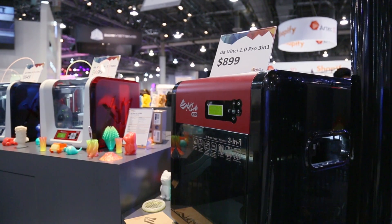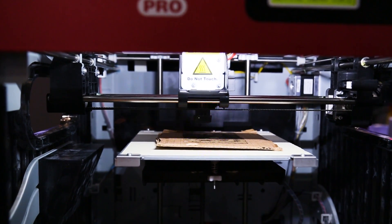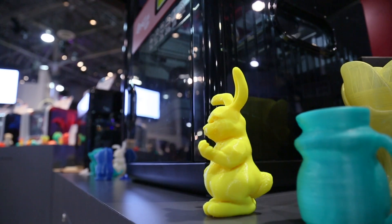We also have the DaVinci Pro, the open filament 3D printer in display. It's a 3-in-1 as well, so there's a 3D printer, 3D scanner, Wi-Fi capability, and also a laser engraver add-on option.